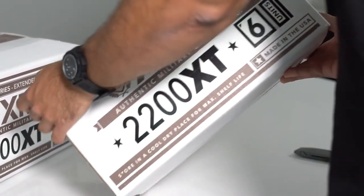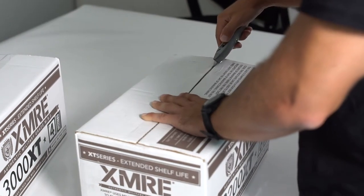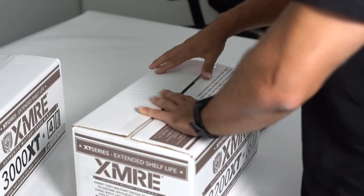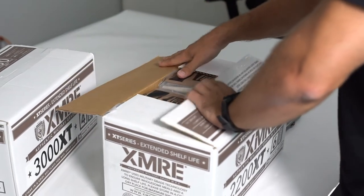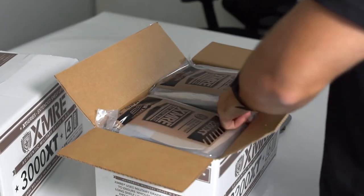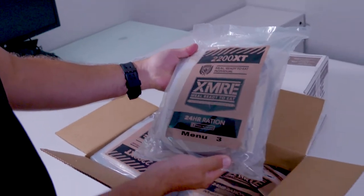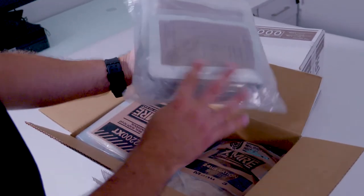All components are field tested and fully cooked, so they can be eaten right out of the pouch. The 2200 XT ration is always freshly packed and is designed as a military MRE that can also meet the needs of the civilian market. Inside each 24-hour sealed bag you'll find breakfast, lunch, and dinner packs.